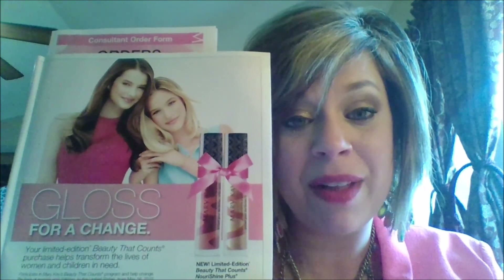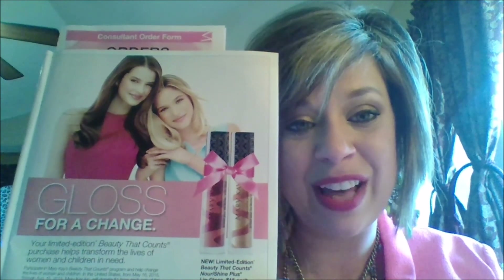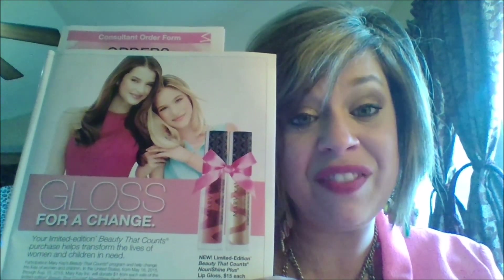The next thing that I'm really excited about — and they are absolutely beautiful — is our new MK Limited Edition Lip Glosses. They are called our Beauty That Counts Lip Glosses. Are these not absolutely gorgeous? They come in two shades: In Harmony and Create Orange. They are $15 each. The great thing about these lip glosses is that a dollar from each lip gloss ordered is donated to the Mary Kay Ash Foundation. What a wonderful product to promote right now — your customers are getting a beautiful look for themselves and also giving back to the Mary Kay Ash Foundation.